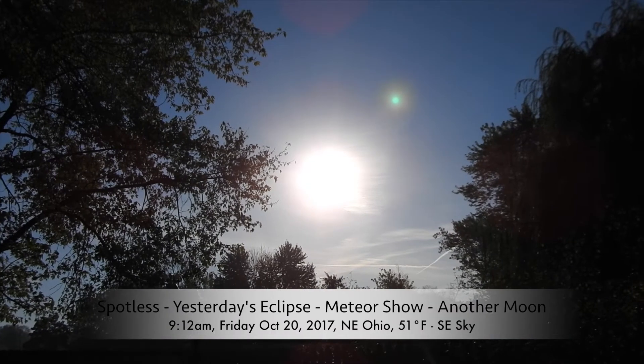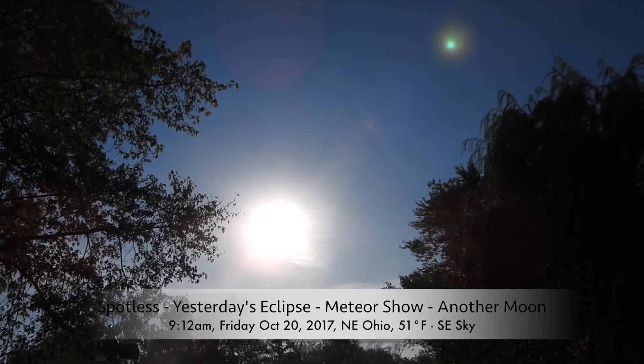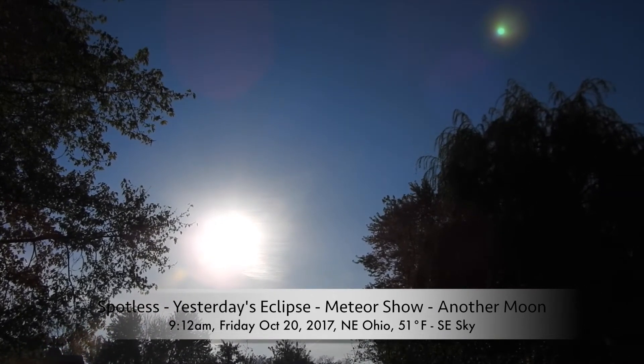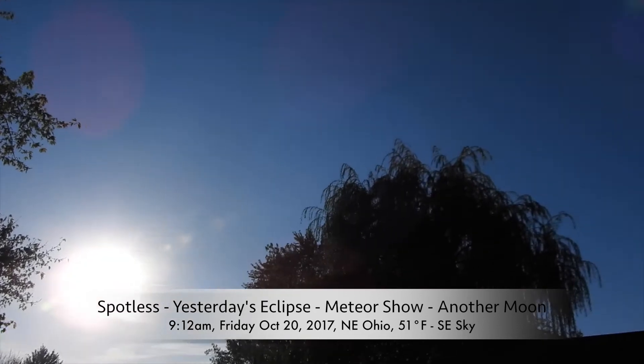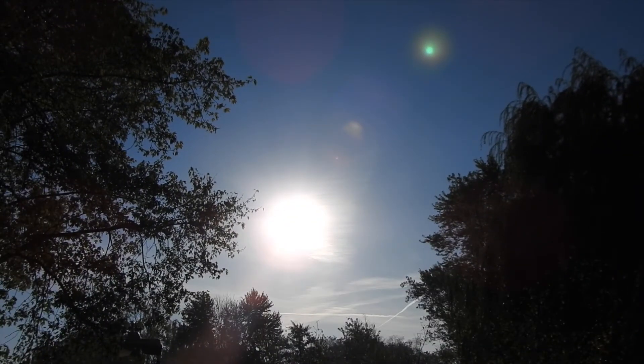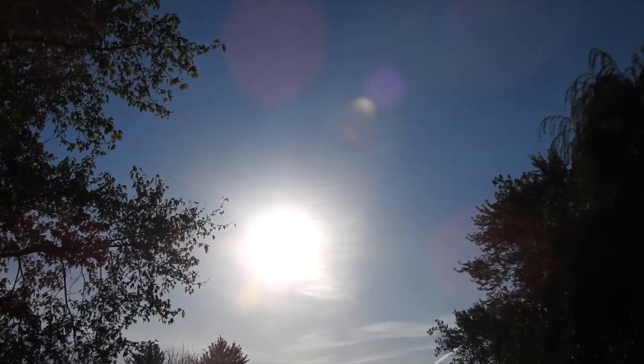Good Friday morning to you. We've got some chemtrail skies over here in the southeast where the sun is, and they're working a little toxic magic up there, but we're gonna go in real quick and take a look.